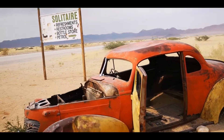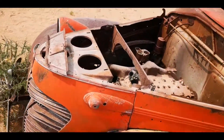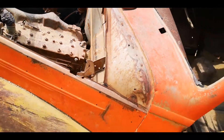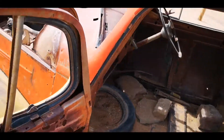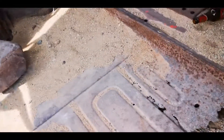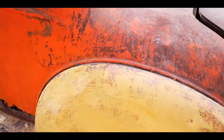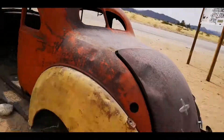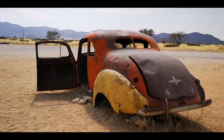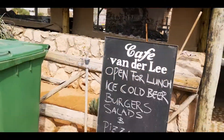And here we have one last dead car with nothing left in it — except the fresh beer! So this is Solitaire, one of the major stops on the way to the desert and Naukluft Park.